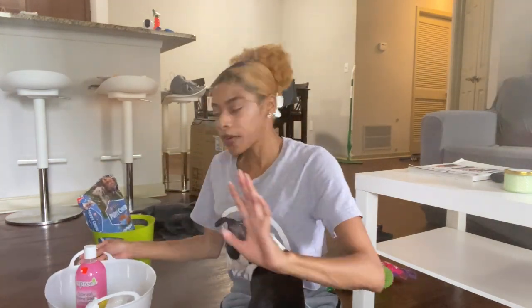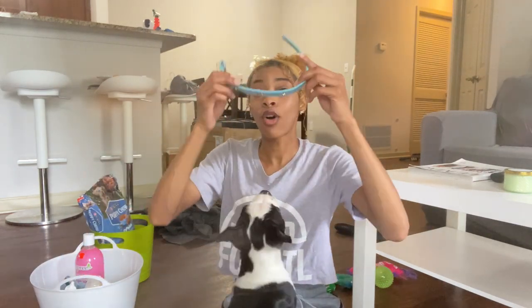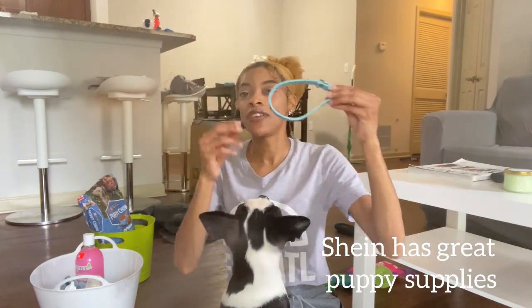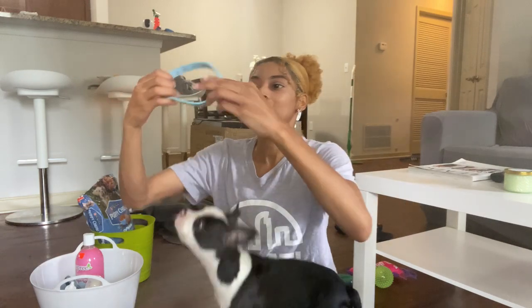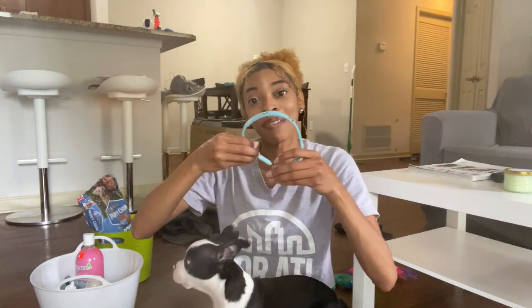Before I picked him up on the first day, I went and purchased buckets to keep everything in. The first thing I got was actually from Shein.com — it's a little collar. He can still fit it but he's growing each week so I try not to use it as much. It's so cute because it has a crown on it, which goes with his name — Prince, my little prince.